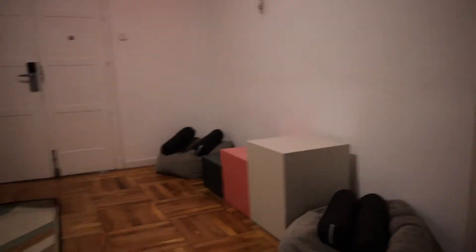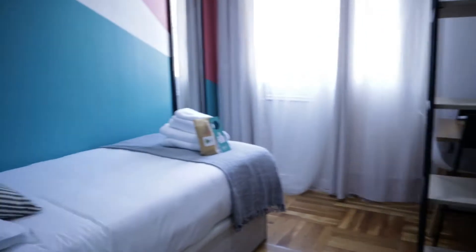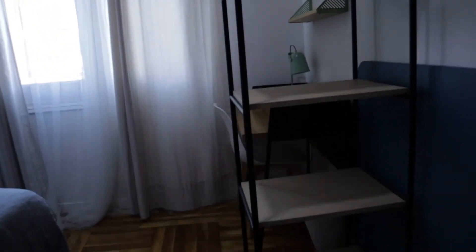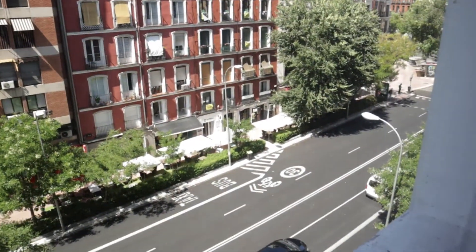Just when we enter, we start with the bedrooms. Number one is available for rent with a single bed, shelving, and a desk. That's the first bedroom with an exterior window view. All bedrooms are exterior.